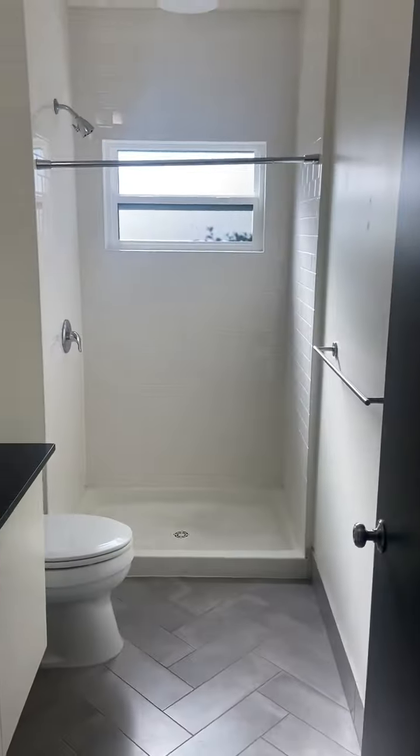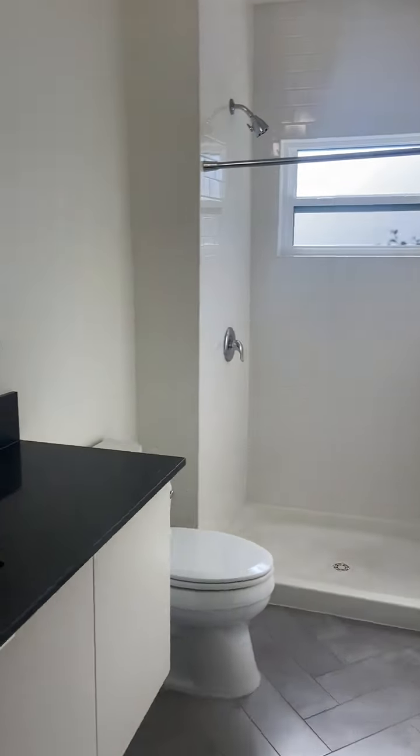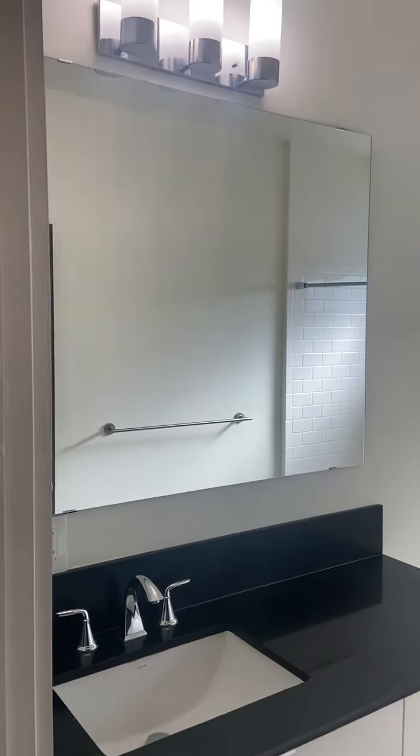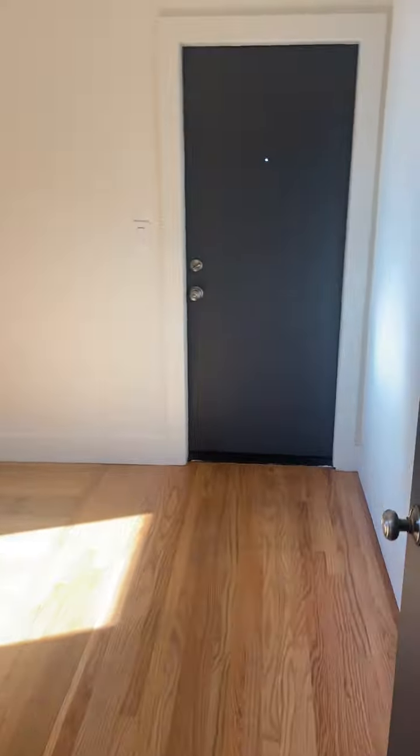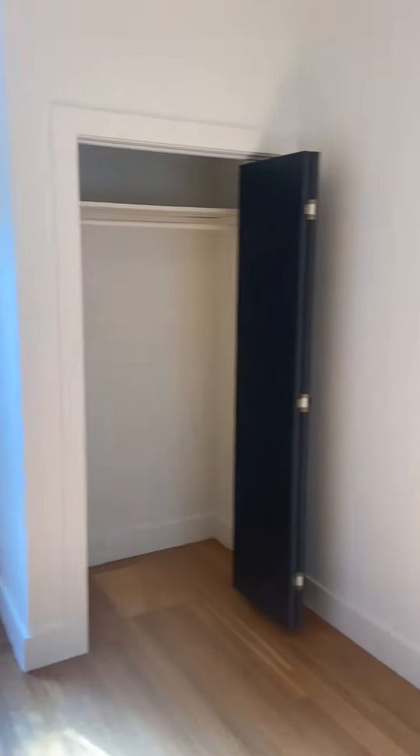Bathroom is right here, second bedroom, main bedroom there.